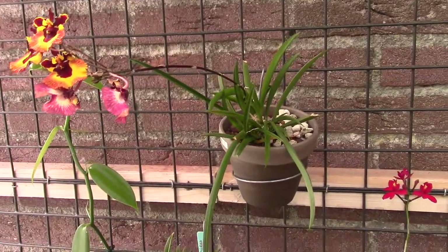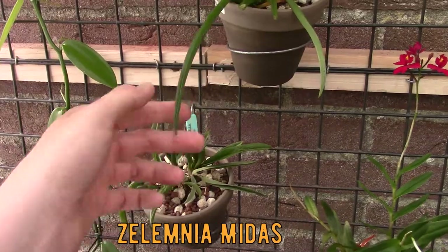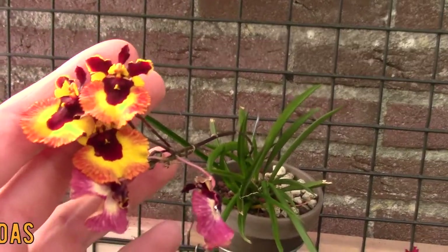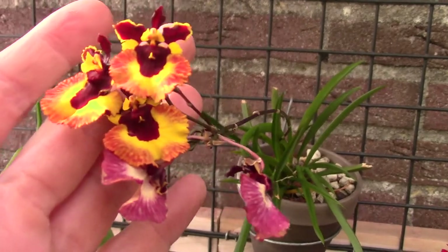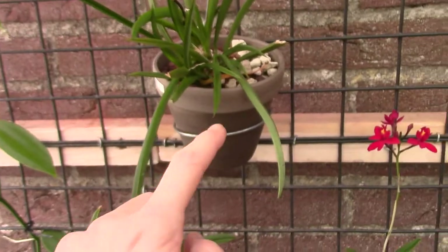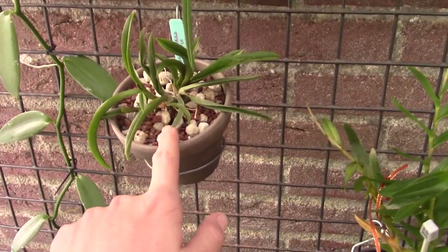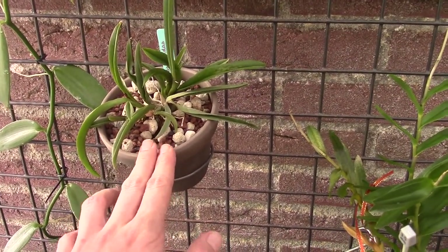I have two Tolumnias. Well, actually this is a crossed Tolumnia and it's the Medias. And this one is officially a no-ID — beautiful blooms. I bought this one in bloom, so those are not my blooms, but still they are very pretty. And I'm trying a new setup for them. I don't like mounds — well, I like the look of mounds, but I don't like to work with mounds. So I'm trying something inorganic with these guys as well.